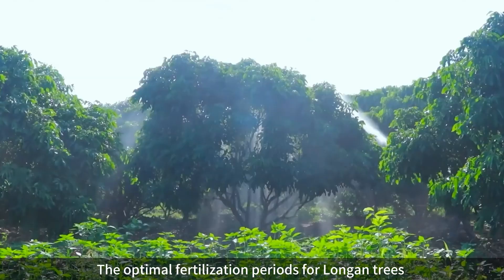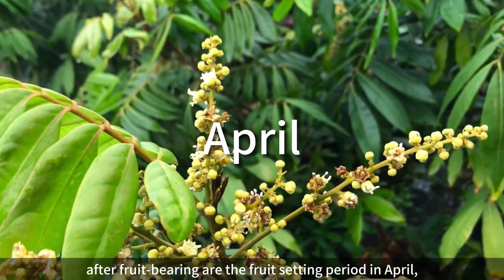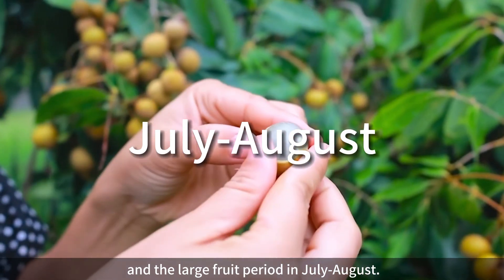The optimal fertilization periods for longan trees after fruit bearing are the fruit-setting period in April, the fruit enlargement period in June, and the large fruit period in July-August.